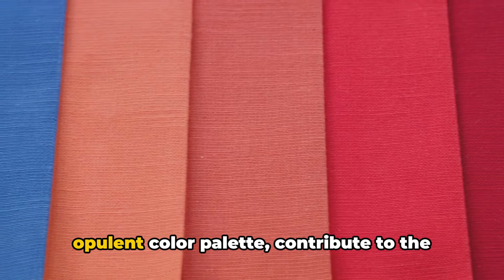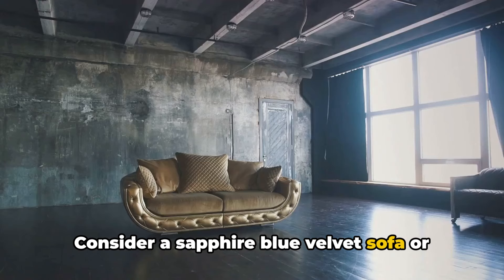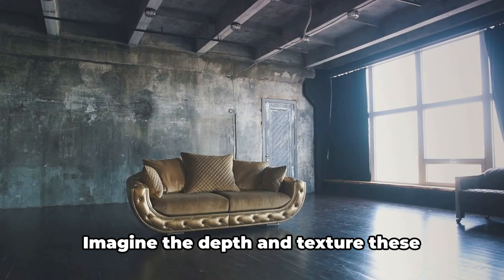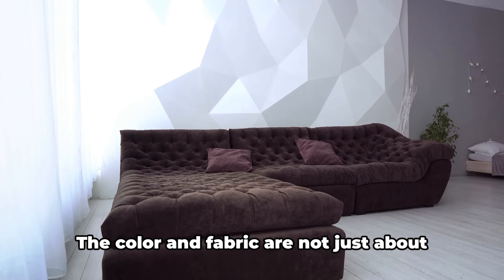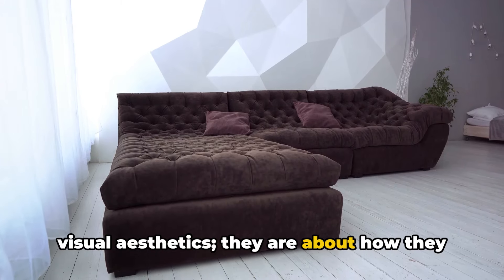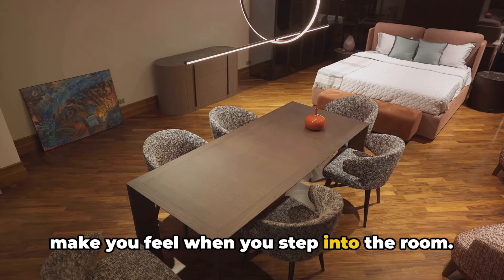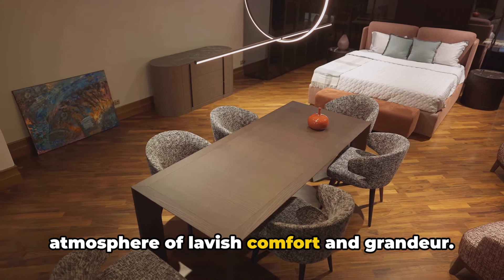These fabrics, when paired with our opulent color palette, contribute to the overall aura of luxury. Consider a sapphire blue velvet sofa or ruby red silk curtains. Imagine the depth and texture these combinations would bring to your living room. The color and fabric are not just about visual aesthetics — they are about how they make you feel when you step into the room.